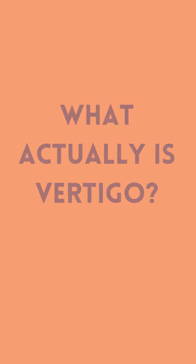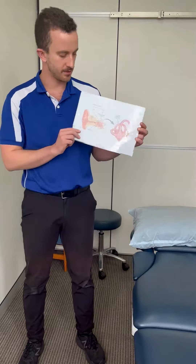As well as that, people will often feel nauseous, they might be vomiting, and there are various reasons why people can get vertigo.